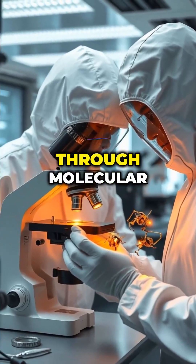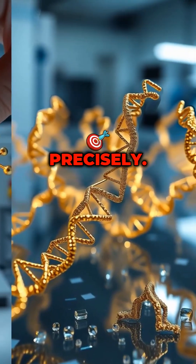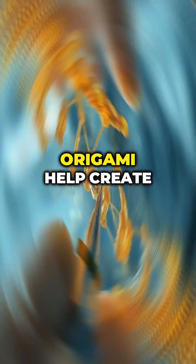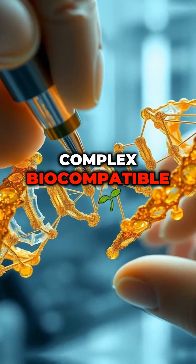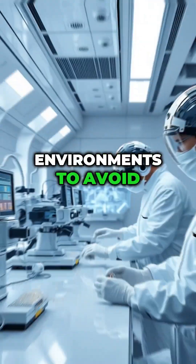Step 3: Manufacturing. Nanobots are built through molecular assembly, where atoms and molecules are arranged precisely. Techniques like DNA origami help create complex, biocompatible structures. Manufacturing must occur in ultra-clean environments to avoid contamination.